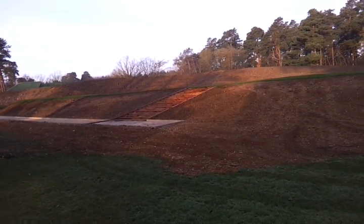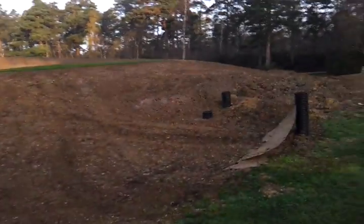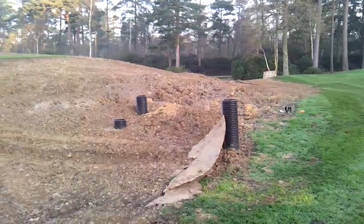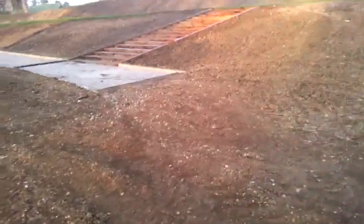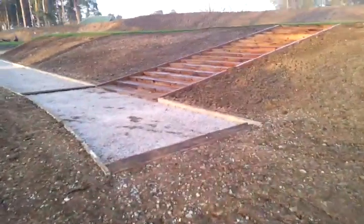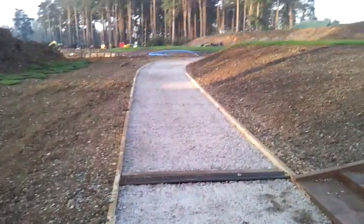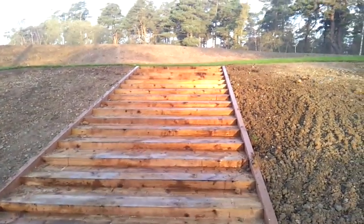Morning, this is the ninth hole — this is how we're getting on so far. This bit here is where we've improved the irrigation, just some more bits to finish. The eighth green and this is the bank and the walkoff up to the tees. Paths are going to be tarmacked on Monday.